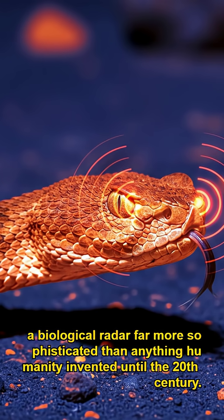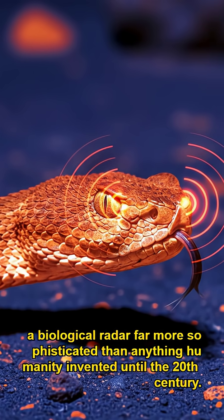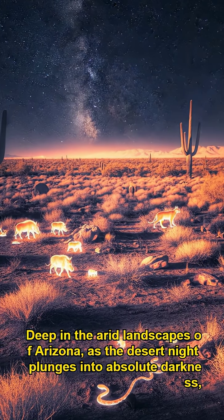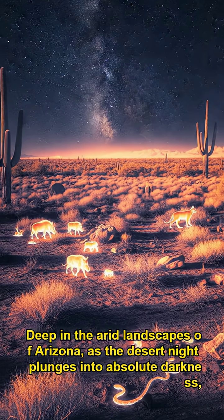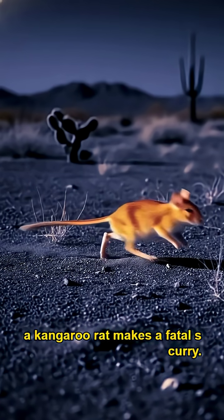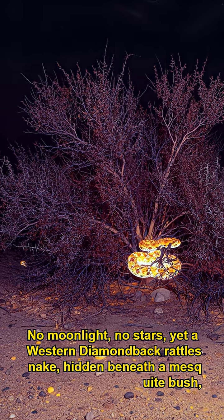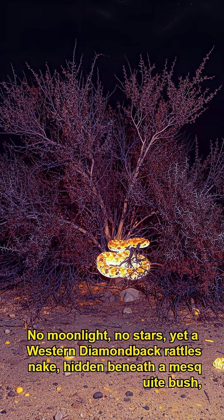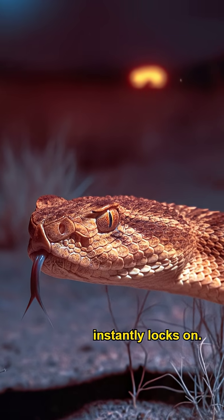A biological radar far more sophisticated than anything humanity invented until the 20th century. Deep in the arid landscapes of Arizona, as the desert night plunges into absolute darkness, a kangaroo rat makes a fatal scurry. No moonlight, no stars — yet a western diamondback rattlesnake hidden beneath a mesquite bush instantly locks on. How?